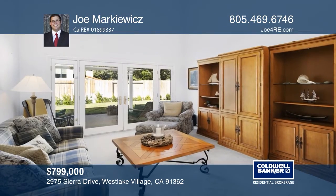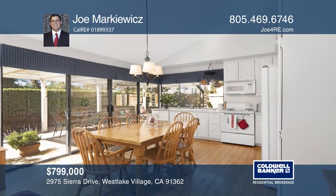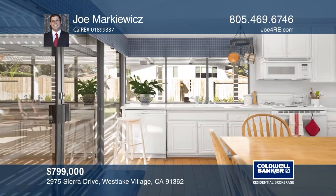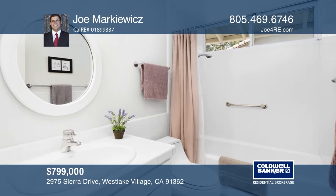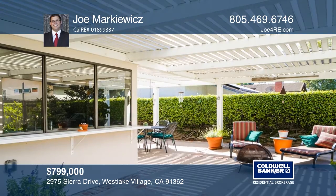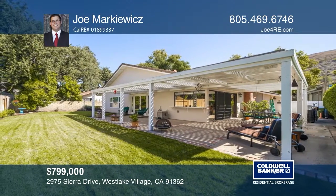Welcome home to this incredible single-story Westlake Hills home. This three-bedroom, two-bath home is conveniently centrally located close to stores, shopping, freeways, a neighborhood park and an elementary school. This home is flooded with natural light and boasts high ceilings throughout. You'll love the great backyard, ideal for entertaining guests. You can see the pride of ownership with the upgrades that have been done. To see how you can turn this house into a home, call Joe Markiewicz.